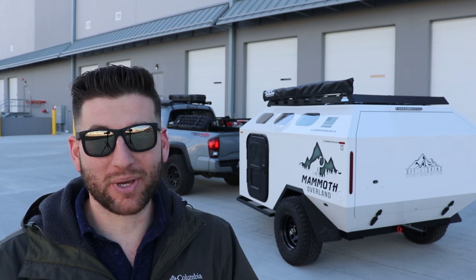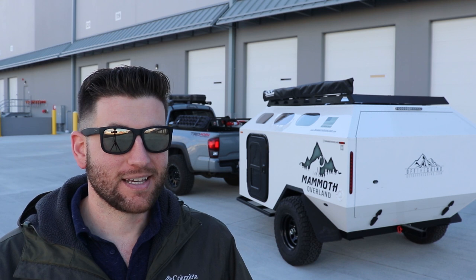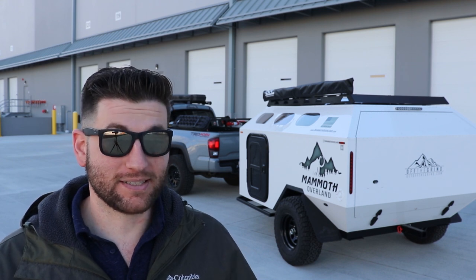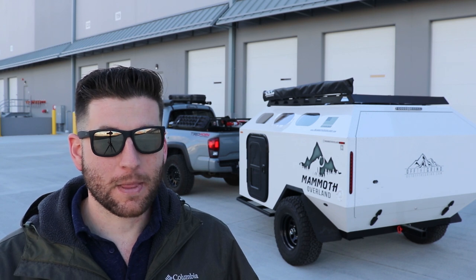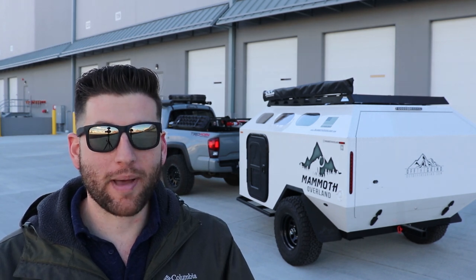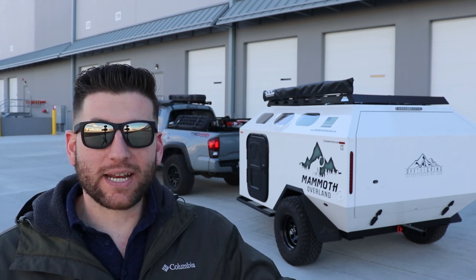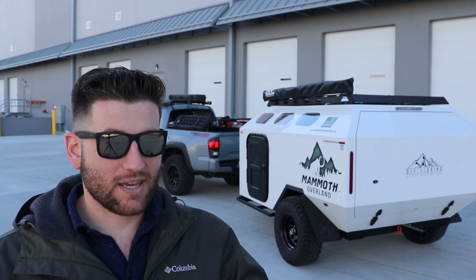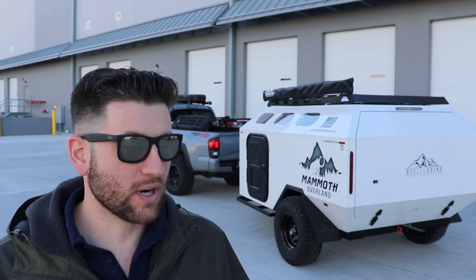I really wanted to pick it up and take it immediately off-road but that just wasn't in the cards. I've had it for a couple weeks and I still haven't been able to get out in it, which is bumming me out, but this weekend I'm finally taking it out. I wanted to intro it to the channel — say hey, this is new and you'll be seeing this a lot more.